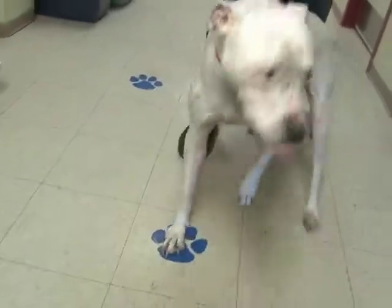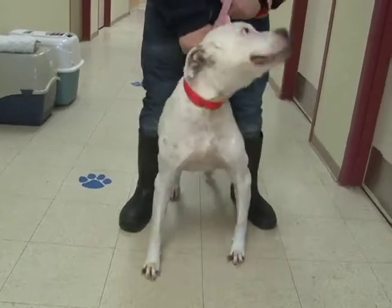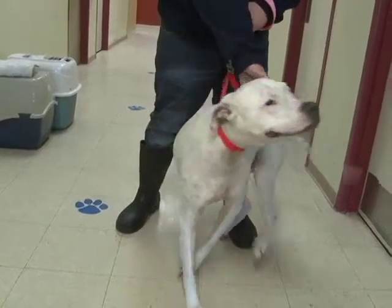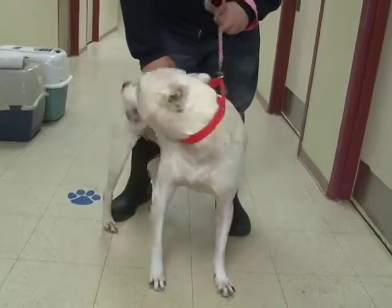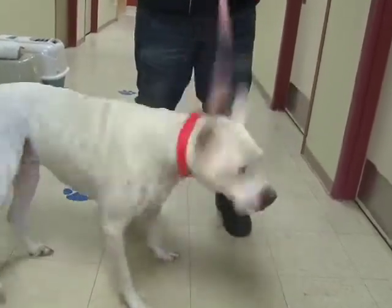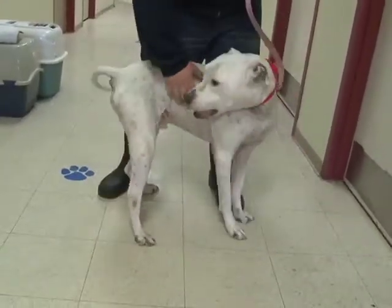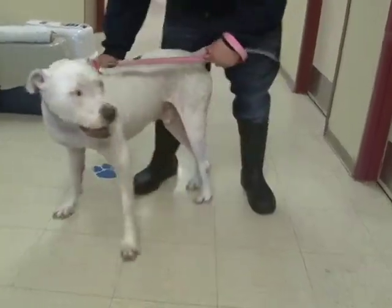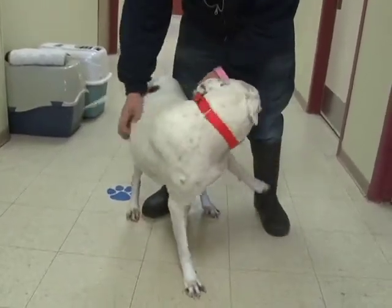Unfortunately, the people who adopted him — all the phone numbers the chip referred to have been disconnected and they couldn't find the original owner. So here he is back at Save-A-Pet. But he is a wonderful, sweet, loving, handsome, friendly, outgoing, well-trained dog. There just aren't words enough. Moonbeam is a wonderful dog and he's looking for someone who will take him home and keep him and take better care of him. His name is Moonbeam. He is a happy boy and he's looking for a forever home.